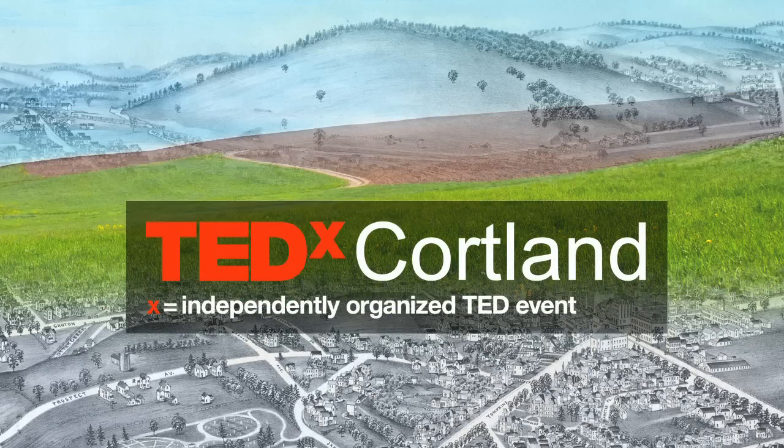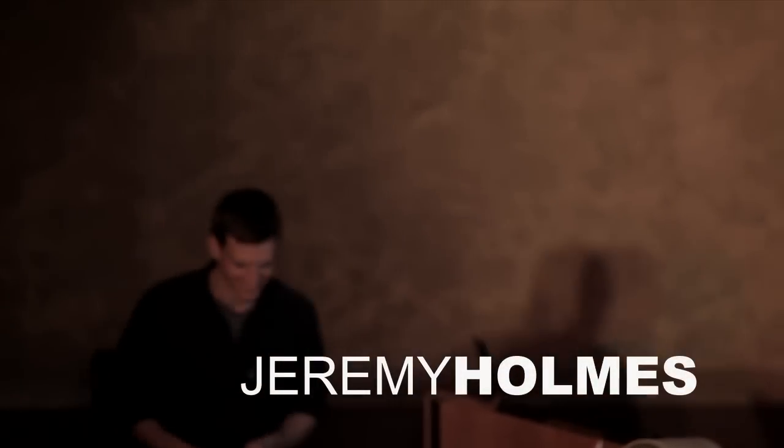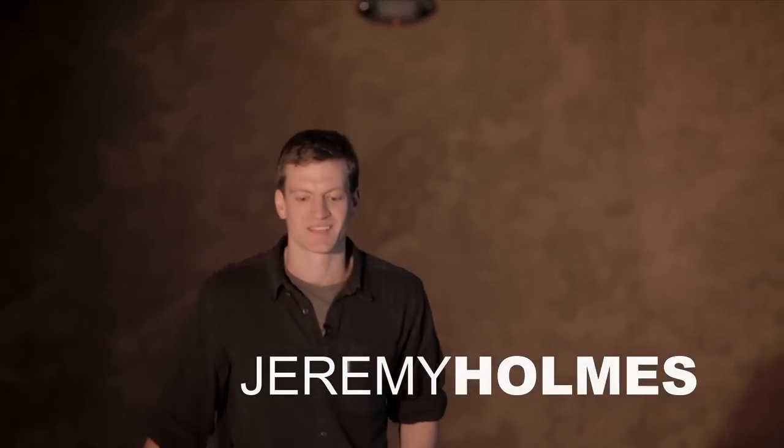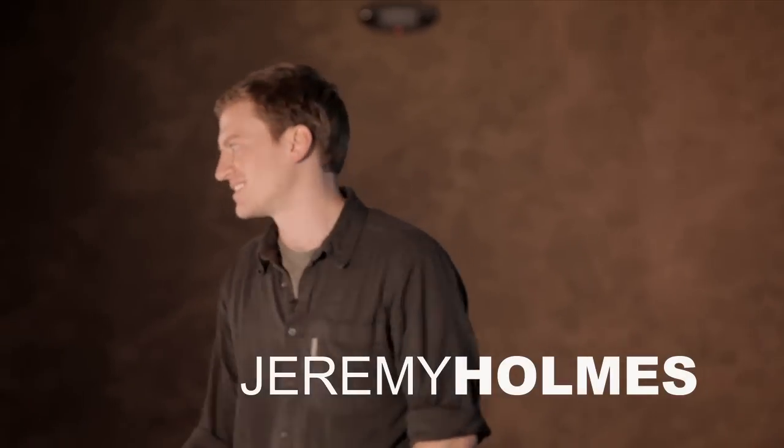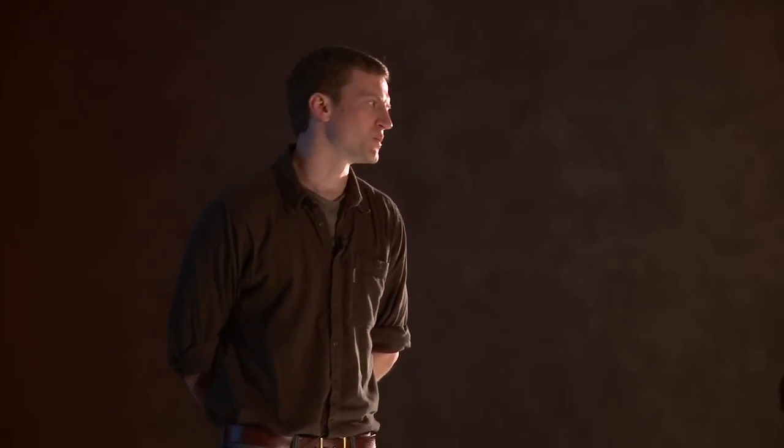Jeremy Holmes. I'm a woodworker and I've always been interested in new and old woodworking techniques and melding the two to make new work.